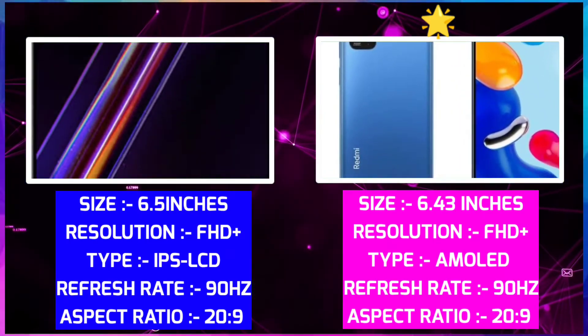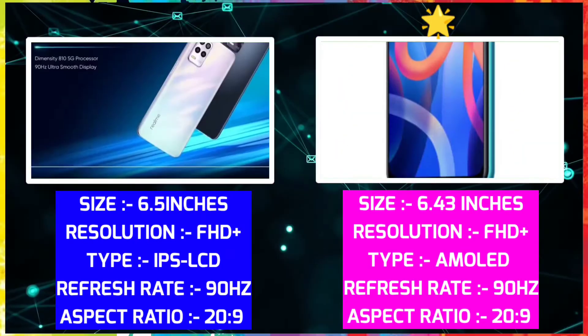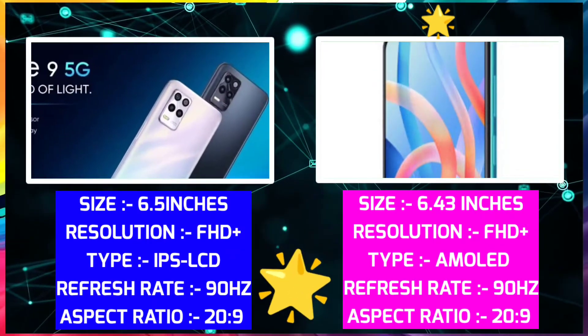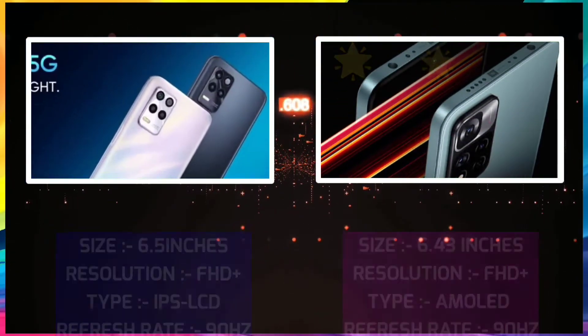Looking at the display, the pixel density comparison shows a better AMOLED display in Redmi Note 11. If you want to choose based on display, we will start with Redmi Note 11.